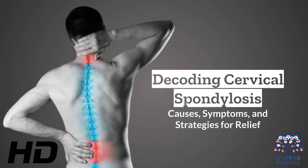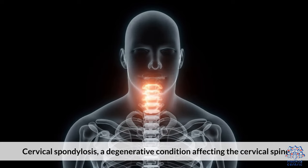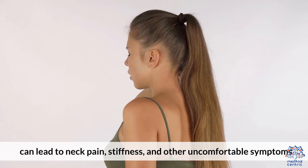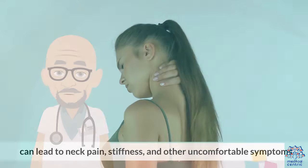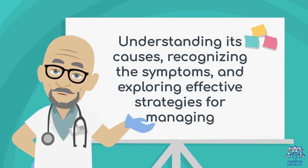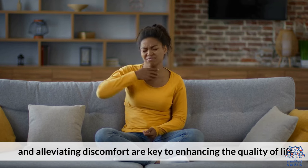Today's medical-centric topic is Decoding Cervical Spondylosis: Causes, Symptoms, and Strategies for Relief. Cervical spondylosis, a degenerative condition affecting the cervical spine, can lead to neck pain, stiffness, and other uncomfortable symptoms. Understanding its causes, recognizing the symptoms, and exploring effective strategies for managing and alleviating discomfort are key to enhancing the quality of life.